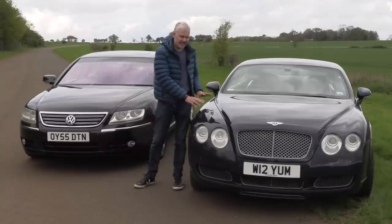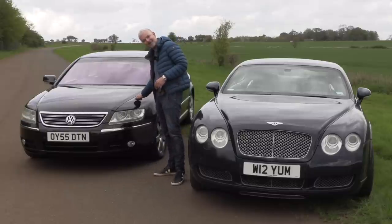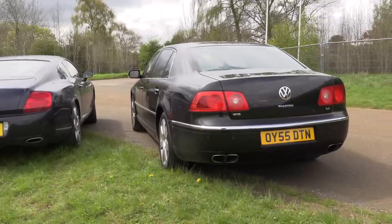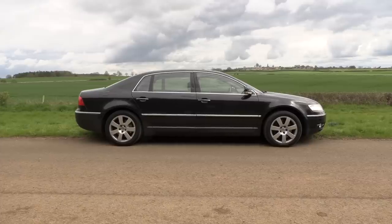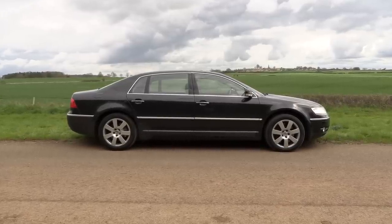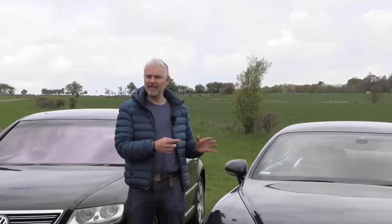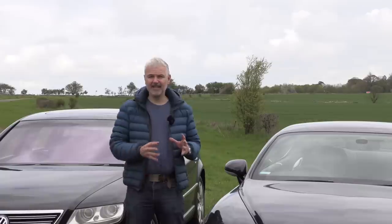The bodywork on the Bentley is aluminium. On the Phaeton it's mainly steel, although it does have aluminium doors and, bizarrely but I quite like it, plastic wings so they don't rust. The other mechanical difference is the gearbox — the Phaeton is a five-speed and the Bentley a six-speed. Because the Phaeton is mainly steel-bodied it weighs 100 to 150 kilograms more than the GT, so around two and a half tons.